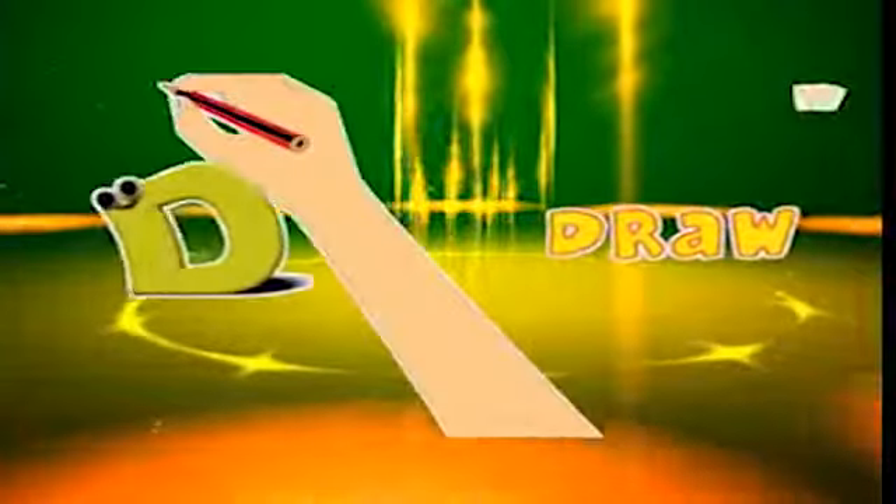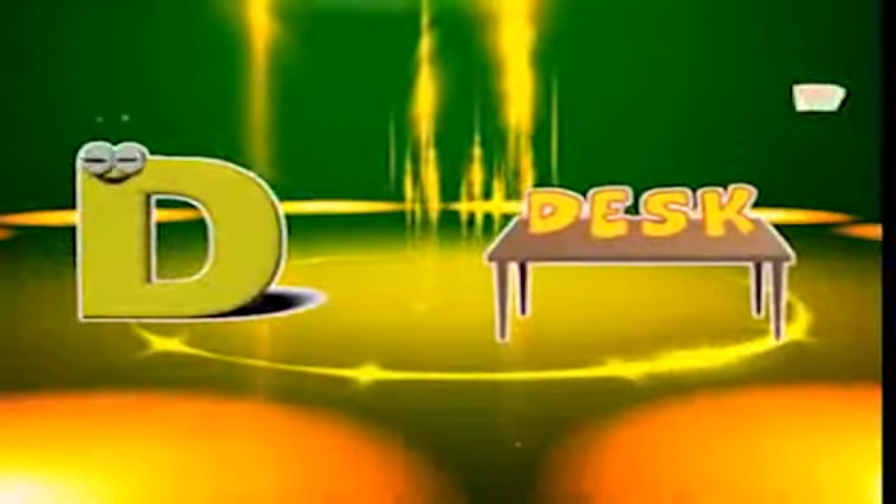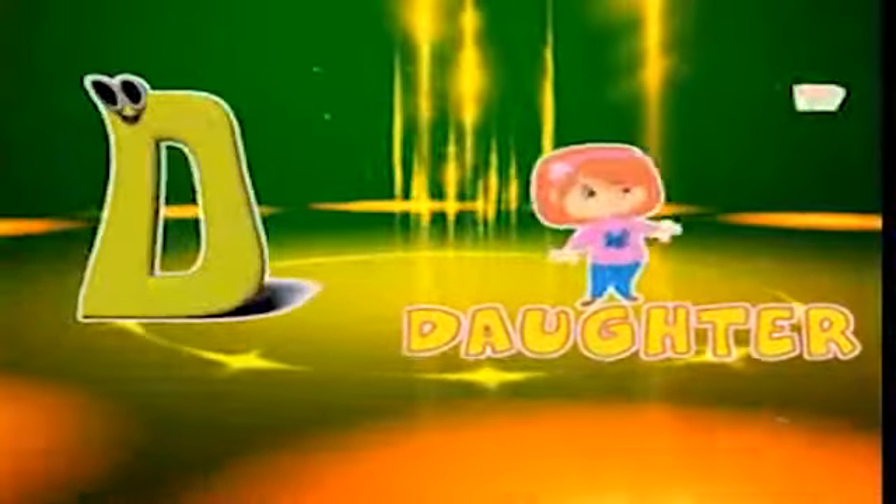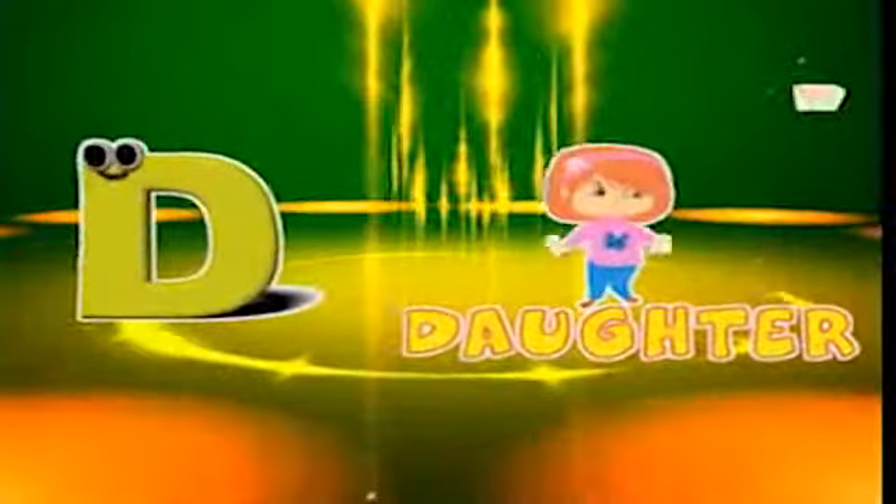D is for draw, d-d-draw. D is for desk, d-d-desk. D is for daughter, d-d-daughter. D is for down, d-d-down.